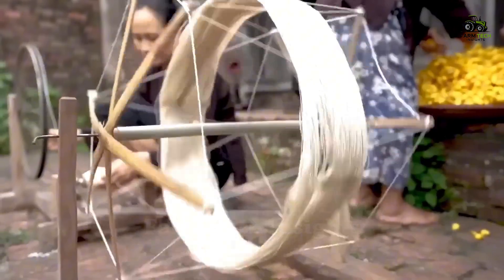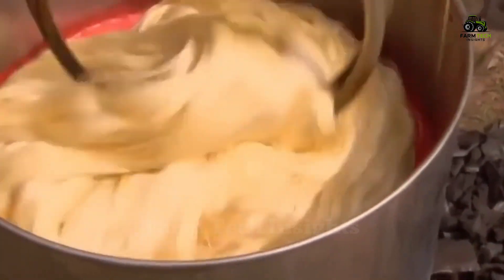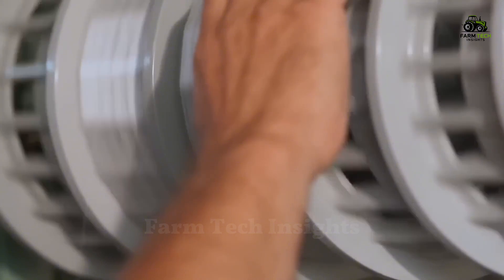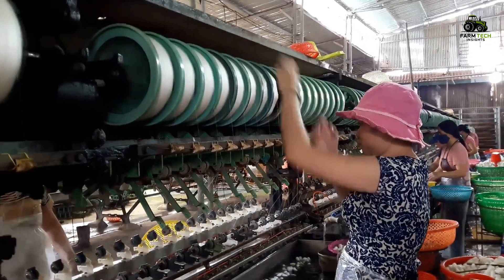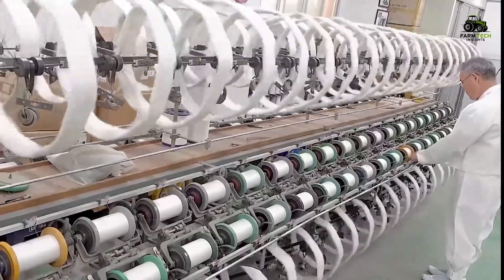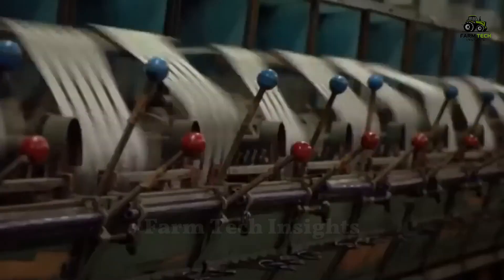To color the silk, workers dye the silk in natural or chemical dye baths, depending on the desired color. The dyeing must be done carefully to ensure uniformity of color throughout the entire silk thread. After dyeing, the silk is wound in preparation for the next stage of spinning. The silk threads are twisted and joined together to form strong and continuous threads, which facilitate the weaving process.